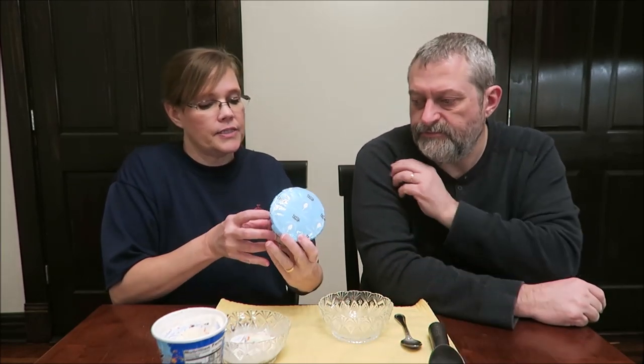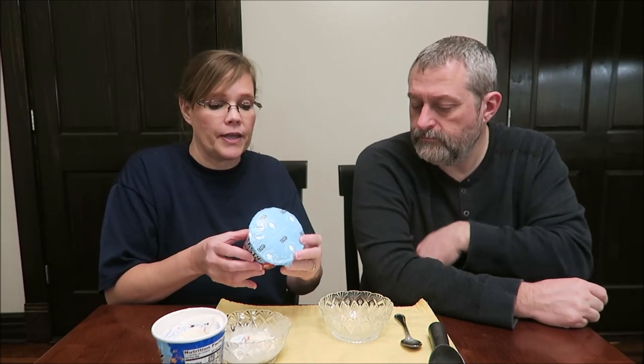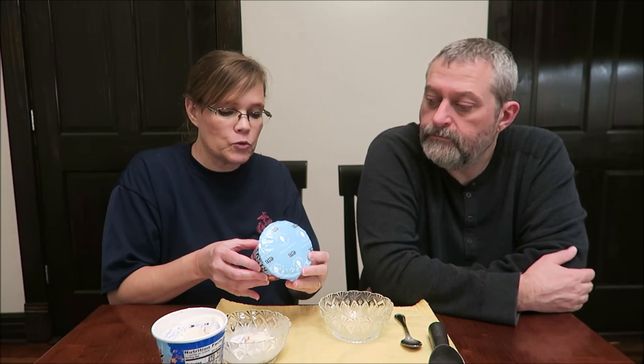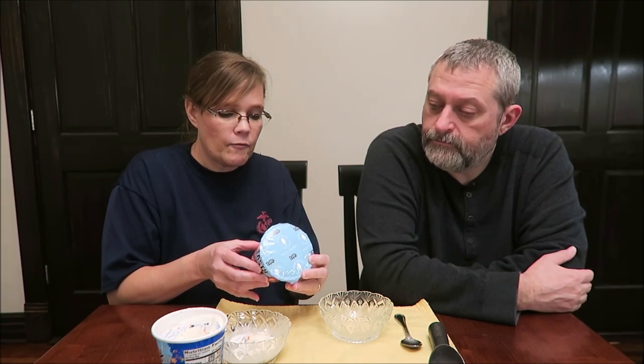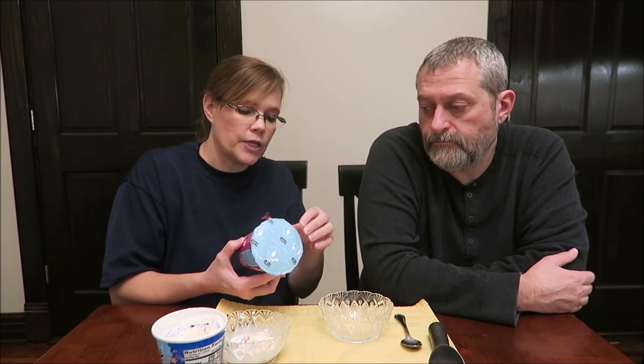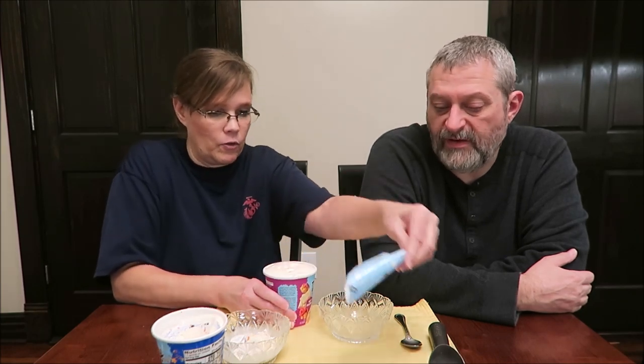This is the White Chocolate Raspberry Lava Cake. It is a white chocolate flavored ice cream, thick swirls of raspberry, and chunks of cake for a fancy schmancy dinner party worthy dessert. This is 210 calories for two-thirds cup, or 560 calories for the whole container — definitely less.